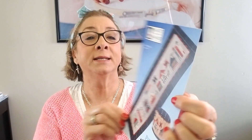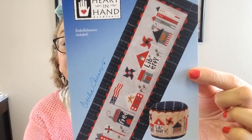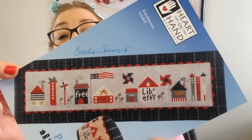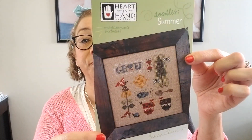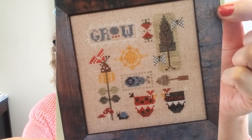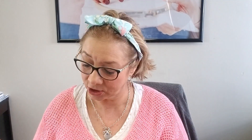A lot of you had these on pre-order — they're now here and shipping. This is Patriotic Tiny Town, which came in. And then Doodles Summer — she has Doodle Spring and a whole line of Doodles, different patterns. This one is Doodle Summer, so that is now in the shop — a cute little stitch.